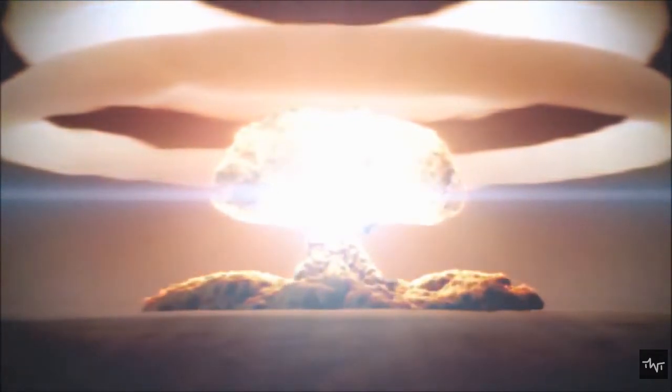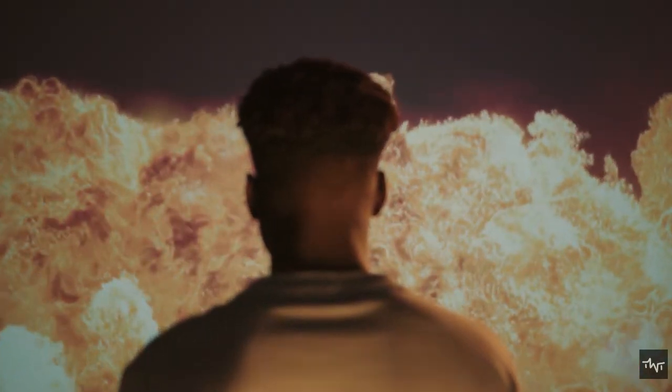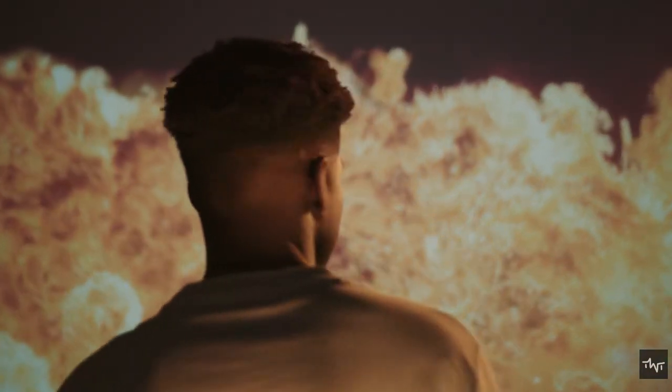Radioactive material from the nuclear device mixes with the vaporized material in the mushroom cloud. As this vaporized radioactive material cools, it becomes condensed and forms particles such as dust. The condensed radioactive material then falls back to the earth — this is what is known as fallout. In a nuclear blast, injury or death may occur as a result of the blast itself or as a result of debris thrown from the blast.